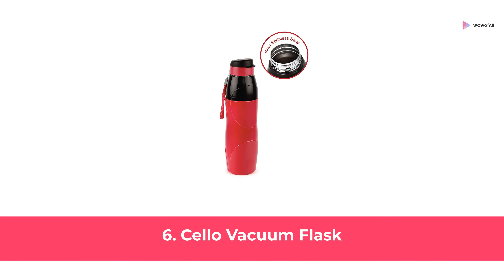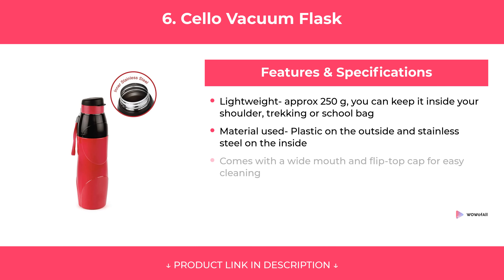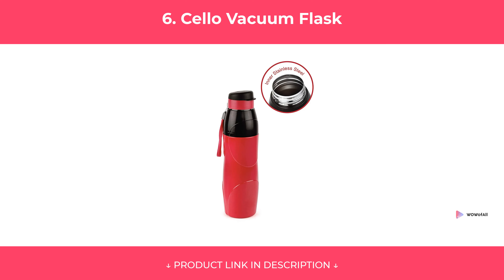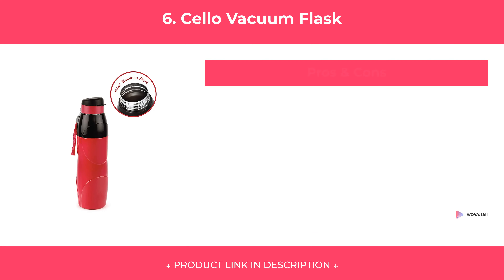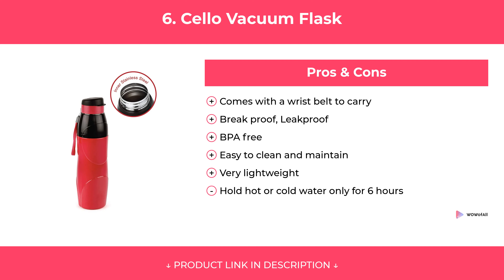At Number 6: Cello Vacuum Flask. Features. Pros and Cons. Our review.